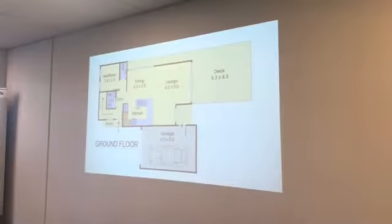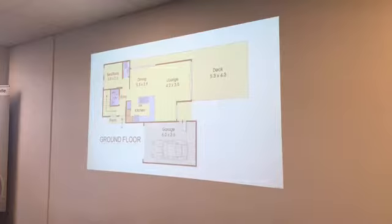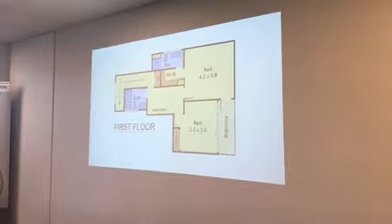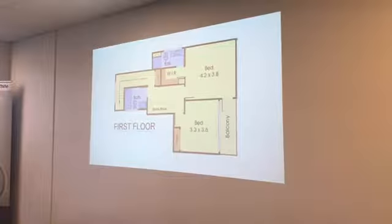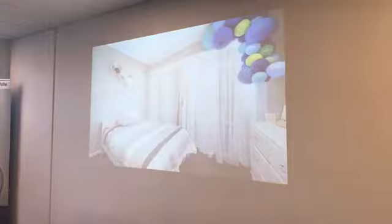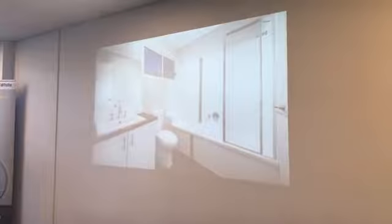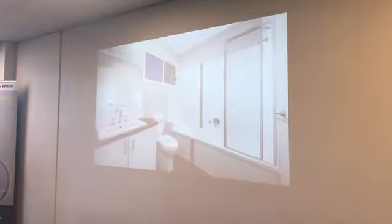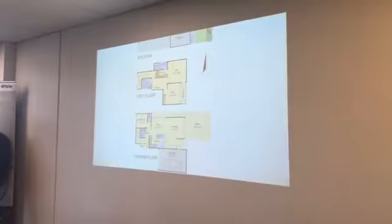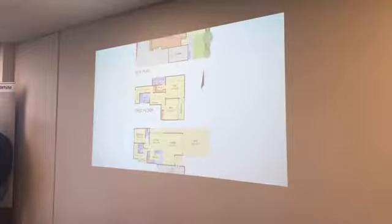One of the three bedrooms has been desirably placed on the entry level along with a powder room and laundry, while the two upper-level bedrooms include one with a built-in robe and sliding door access onto a balcony. The master boasts a walk-through robe to en-suite and balcony access, further supplemented by a family bathroom and toilet, ducted heating, refrigerated air conditioning, high ceilings, water tank, plus a single garage with space for a second car in the driveway.